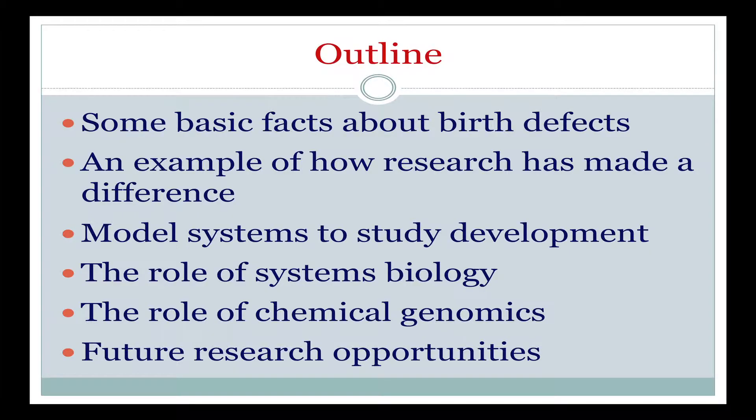First, I'm going to say something about the basic facts about birth defects, then talk with you about an example where research has already made a difference in terms of preventing birth defects. I'm also going to talk about how we use model systems to study development, and about the role of systems biology and chemical genomics in understanding birth defects and in coming up with new treatment and prevention measures. And finally, I'll talk about other research opportunities in birth defects.